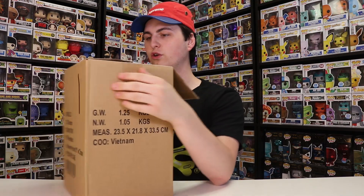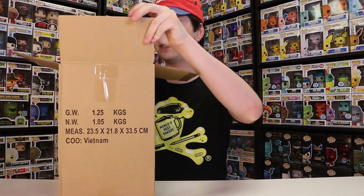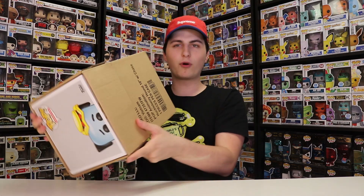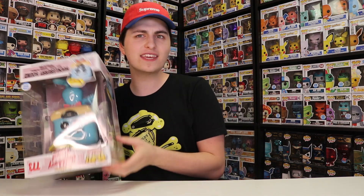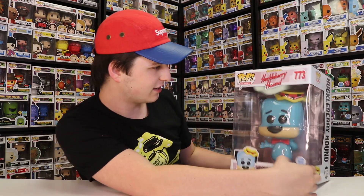So I think we are inside — okay, so this is number one and I think it's a Huckleberry Hound if I'm not mistaken. Yes, it is! So this is the 10-inch Huckleberry Hound. I'm gonna pour this thing out and let's see what it looks like. There is a chase for this one, but he wouldn't send the chase — that'd be crazy. Okay, here we go.